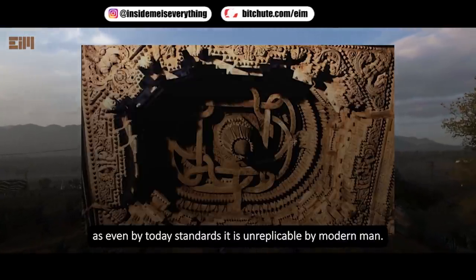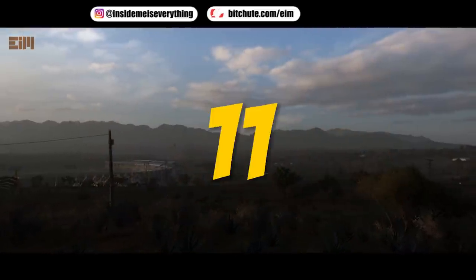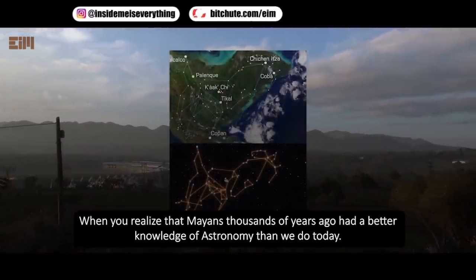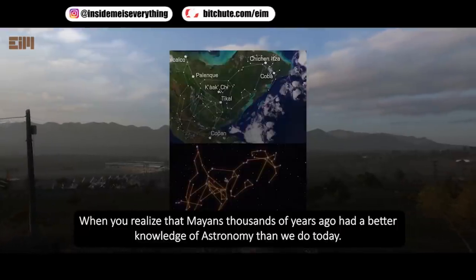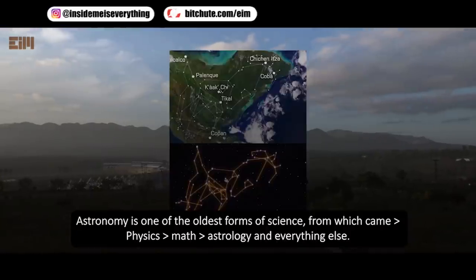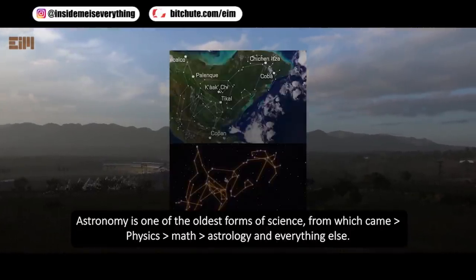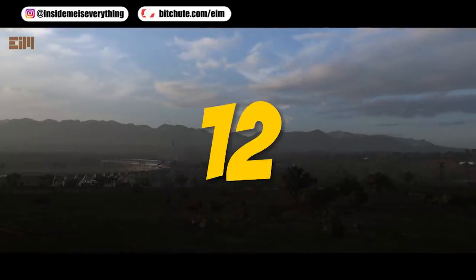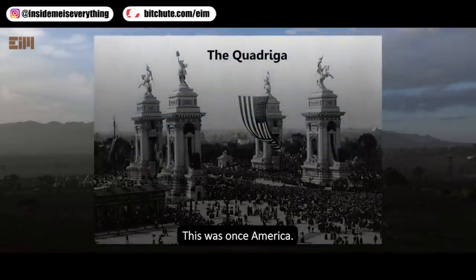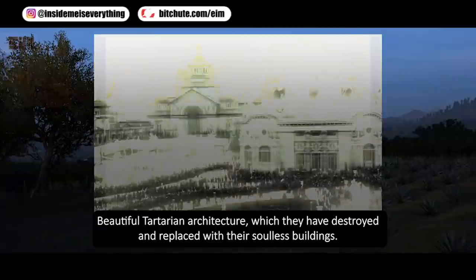When you realize that the Mayans, thousands of years ago, had a better knowledge of astronomy than we do today — astronomy being one of the oldest forms of science from which came physics, math, astrology, and everything else. This was once America, featuring beautiful Tartarian architecture which they have destroyed and replaced with soulless buildings.